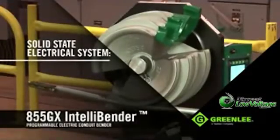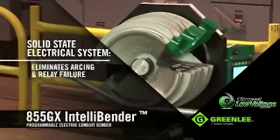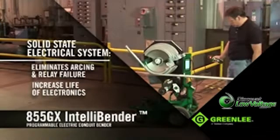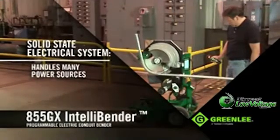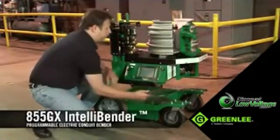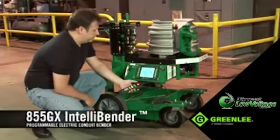The electrical system is a solid-state system that eliminates arcing and the potential of relay failure common to other competitive benders. This helps increase the life of the 855GX's electronics, while allowing it to handle most job site power sources like generators and temporary power drops. Controlling the 855GX is cutting-edge, with a newly designed pendant and an LCD interface.